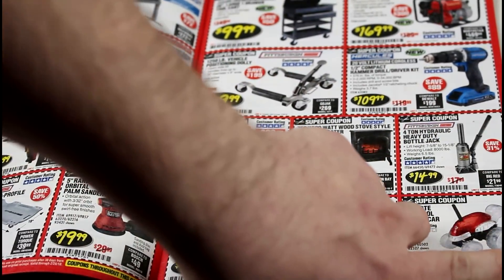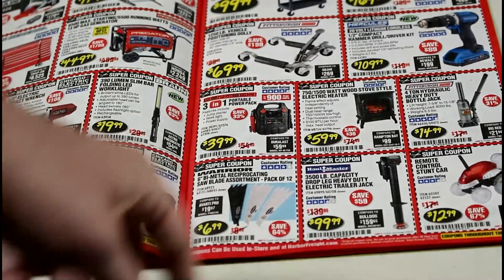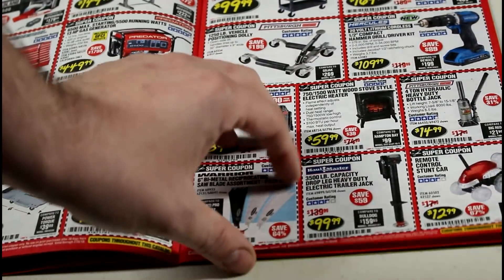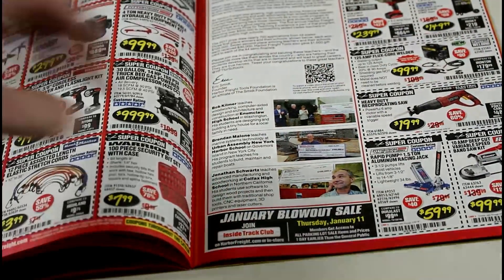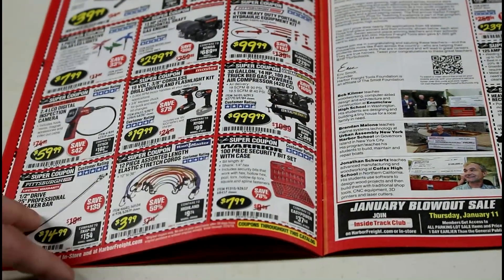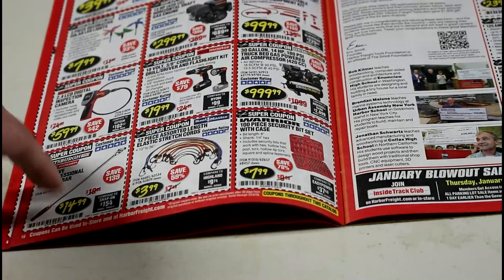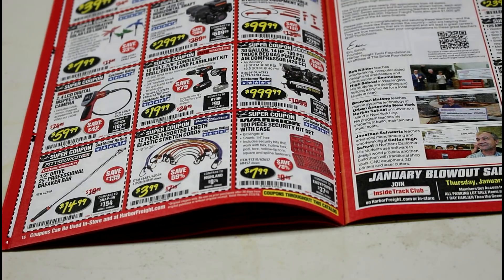They have a remote control car, which is interesting. The bottle jack for $15 — I don't even know if you can get one cheaper anywhere else, even used. The Warrior blades I haven't had a good experience with. The half-inch drive 25-inch professional breaker bar: every breaker bar I've ever had from Harbor Freight has been phenomenal. Some flex a little more than bigger brands but so far they've been pretty good.